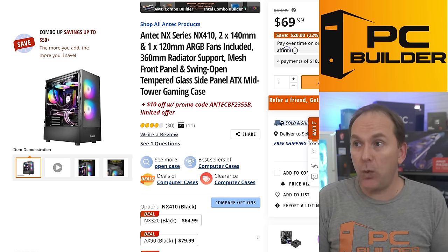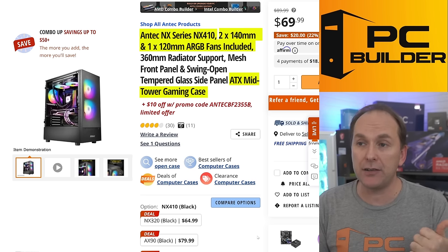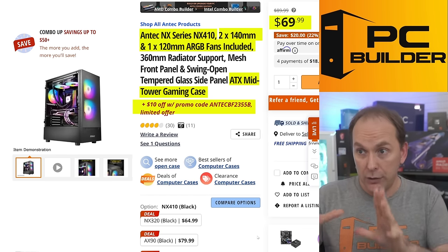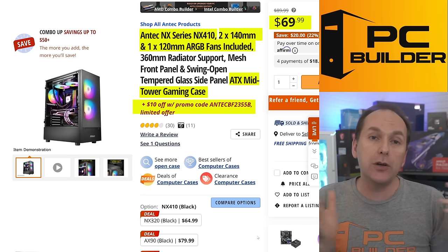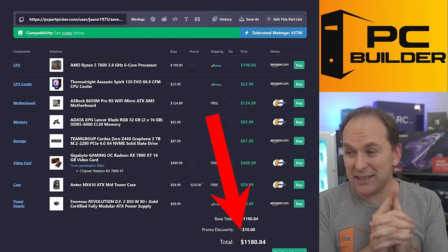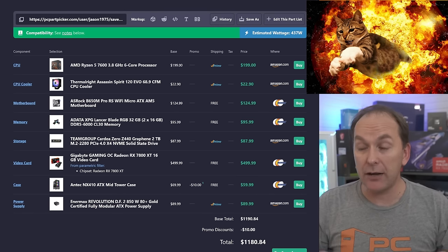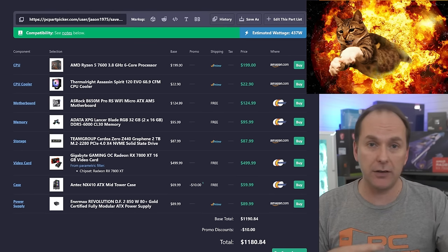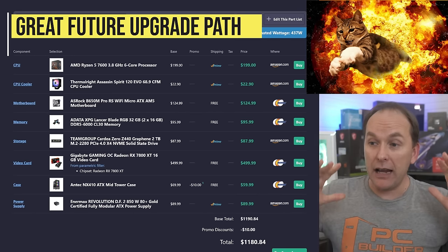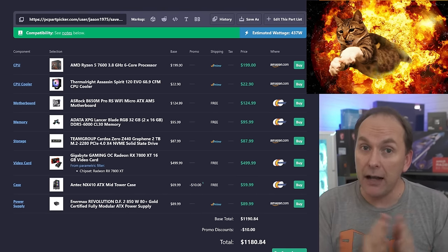For the case, I went with the Antec NX410 ATX size case, which comes with two 140mm ARGB fans in the front and a 120mm ARGB fan in the rear — basically everything you need for $59. If you prefer micro ATX, you can use the case from our previous build. All told for $1,180 — or even $50 cheaper with the RX 6800 XT — you get insanely performative 1440p 240Hz gaming in most competitive titles. With the AM5 motherboard you've also got a solid future upgrade path with whichever RX 7800 XT, 6800 XT, or RTX 4070 GPU you choose.